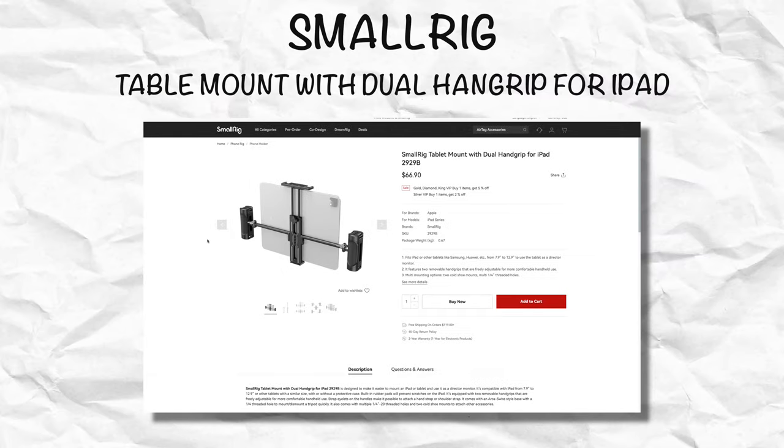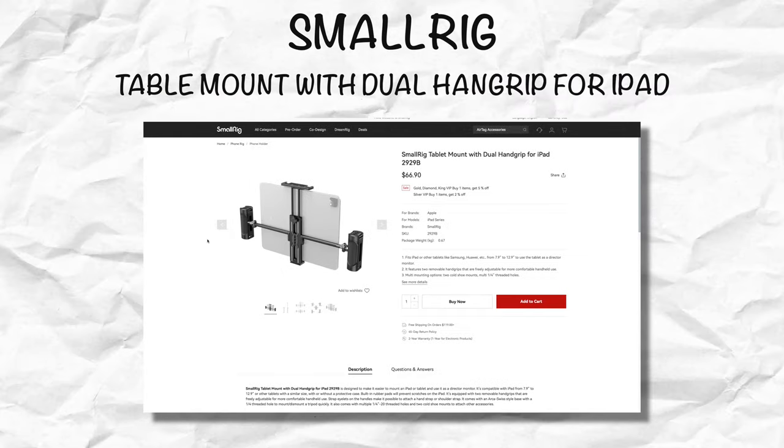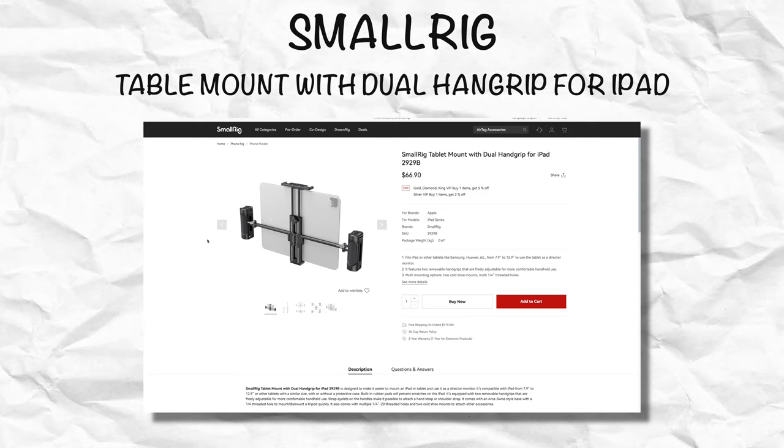I do recommend you also check out the SmallRig iPad holder, which unlike the rig from Axon, includes a dual hand grip. You won't have the same protection as a rig, but you will have a much quicker setup time.